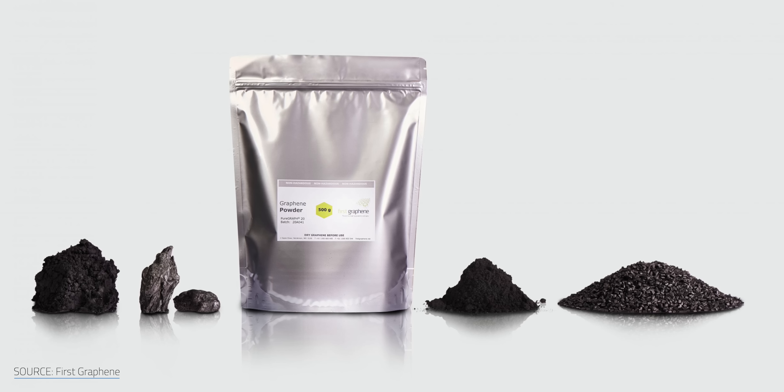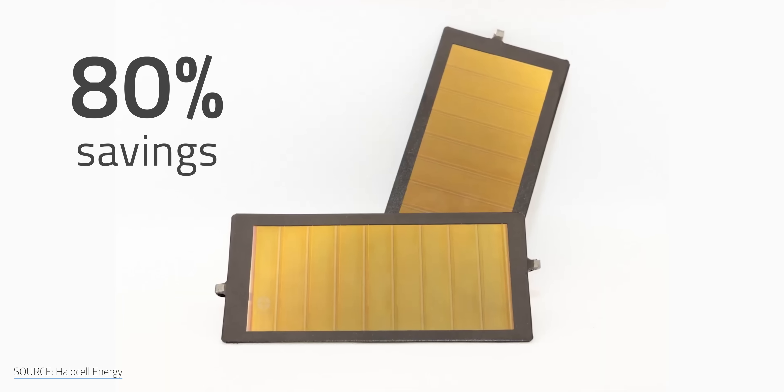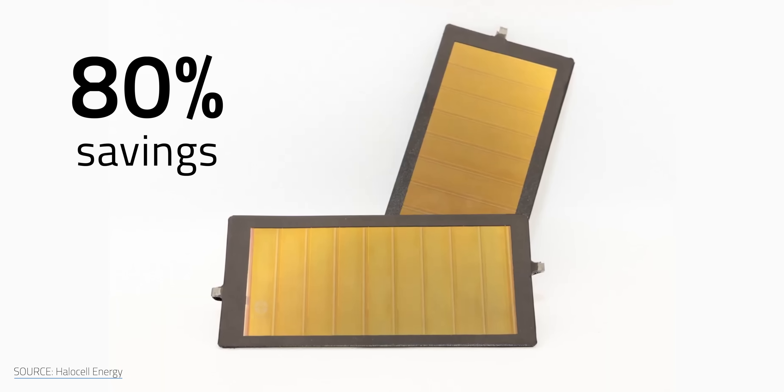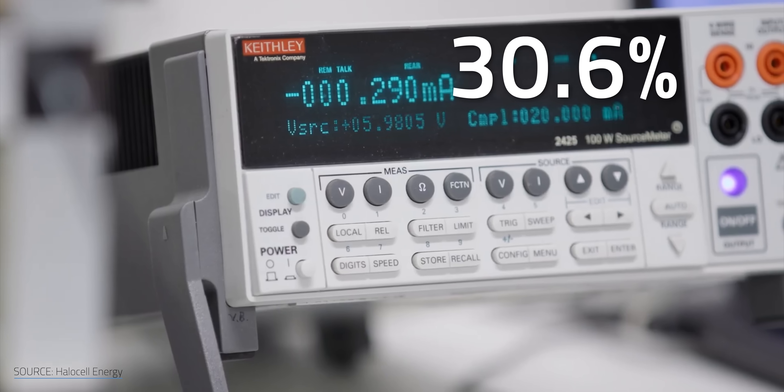With that context in mind, let's take a closer look at that QUT-HaloCell-First Graphene triumvirate. The secret to their success is reportedly using First Graphene's PureGraph product to add a layer to PVs that boosts their conductivity. The team claims that replacing precious metals with graphene has allowed them to save up to 80% on material costs, while boosting efficiency to that 30.6% benchmark.